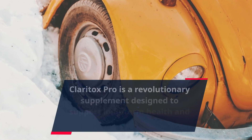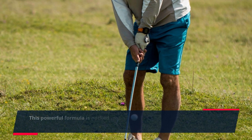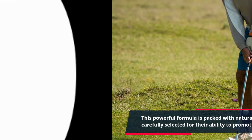Claritox Pro is a revolutionary supplement designed to support long-term health and wellness. This powerful formula is packed with natural ingredients that have been carefully selected for their ability to promote balance and clarity in the body.